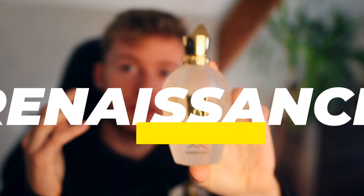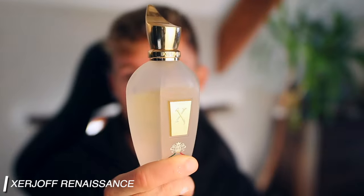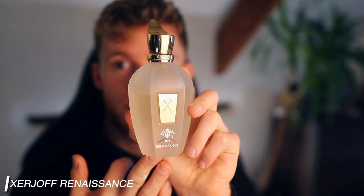Zerjoff Renaissance has got a very citrusy note — I think it's a nice Amalfi lemon. It's also got the main note of mint, so it's very refreshing. I can see this working perfectly if you live in a hot country — it's like a blast of citrus. The mint makes it really green, which I think is where it gets that almost powdery smell from. That could turn some people off, but this is perfect for the summertime and a perfect beginner fragrance because of how fresh it is. Coming in at number seven: Zerjoff Renaissance.